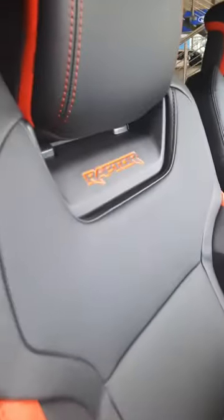The new next-gen Raptor. For more than one bar, you get a unique and styling interior.